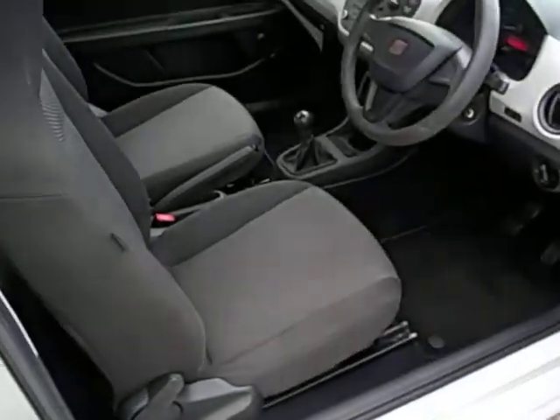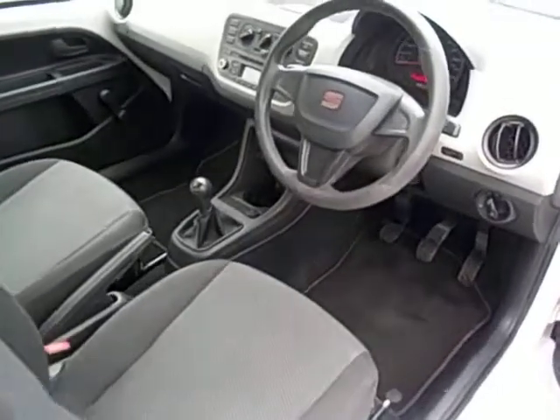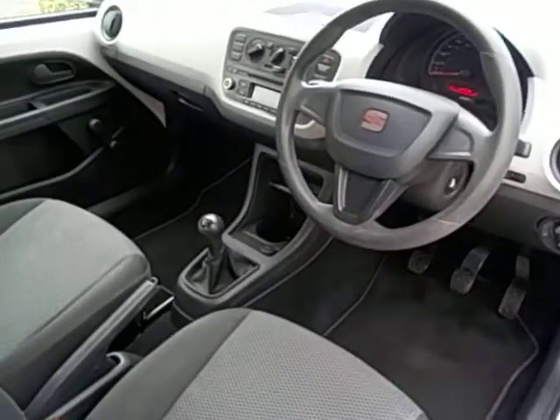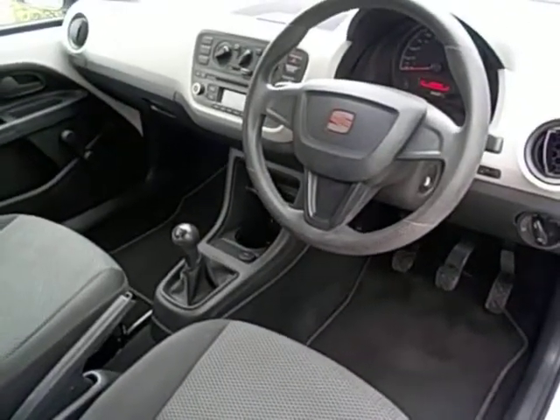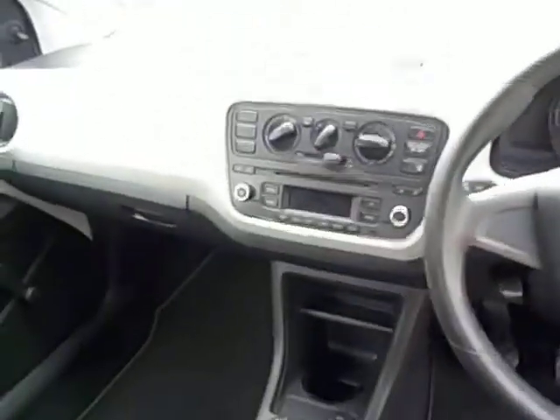Very, very clean and tidy. We valet all cars before they go out — we do give them a clean when they come in but they can get a little bit dirty when they're here. Car's done 44,776 miles. Does have a CD player in that as well.